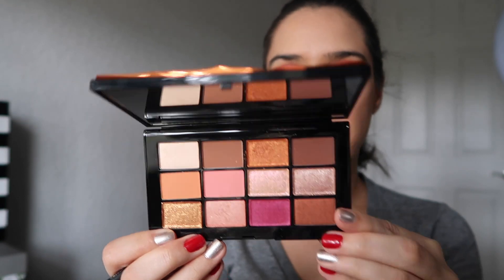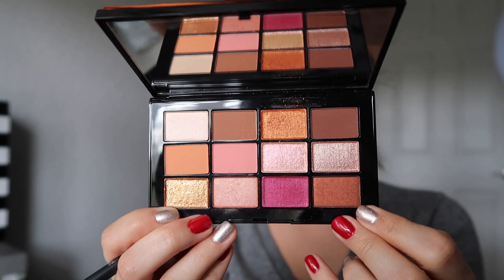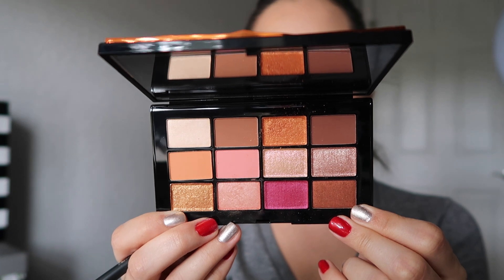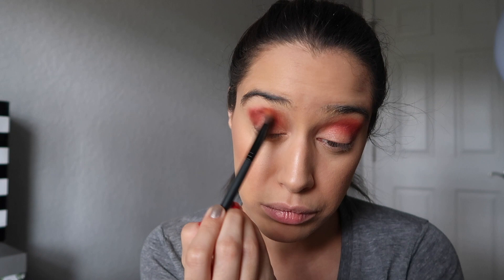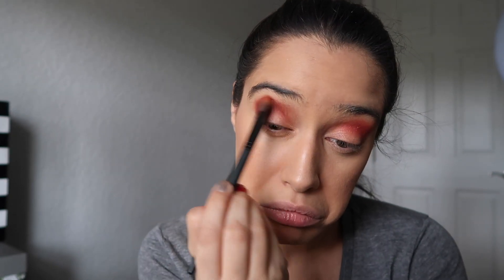Here we are. I'm gonna go into this deep coppery shade right here, which is called Guayaquil. I don't even know if I'm pronouncing that right — that was me in my very rough Spanish tone. I'm gonna use that color to deepen this up a little bit and give it some depth. I just love the whole color scheme of this right now.